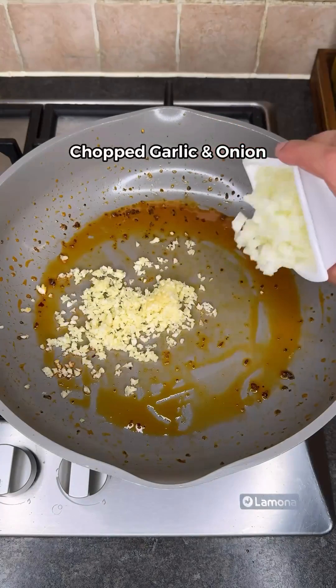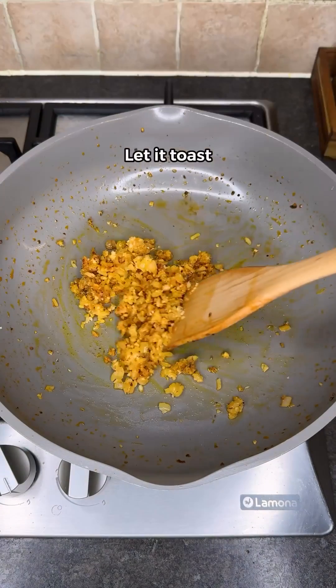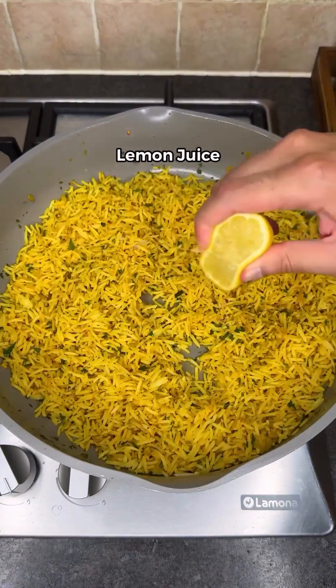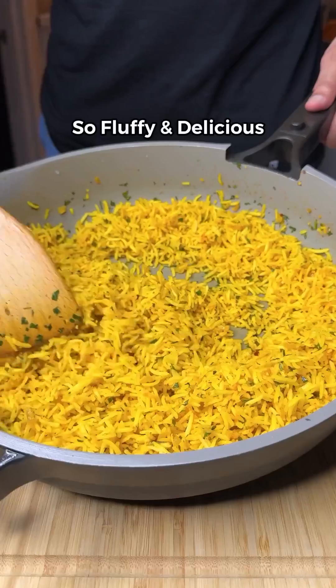Add garlic and onion, cook for 5 minutes before adding more spices, followed by cooked rice and parsley. Mix well, then add lemon juice. Now look how fluffy and delicious that rice looks.